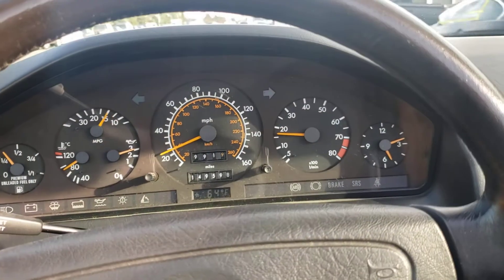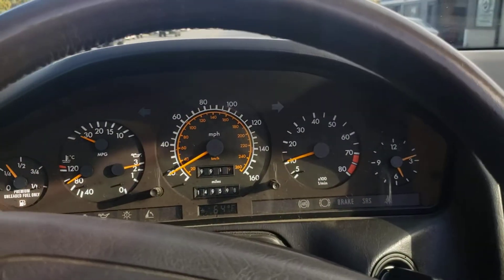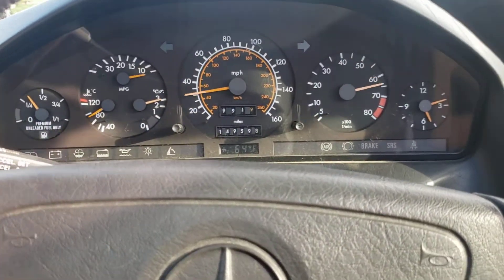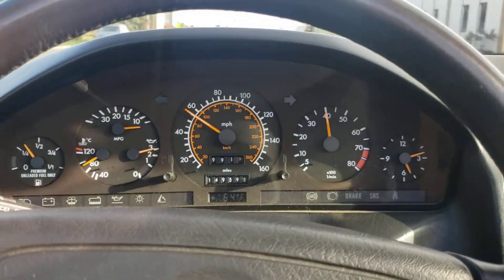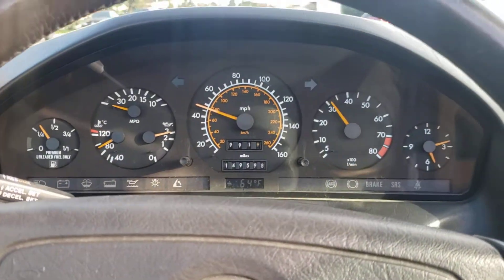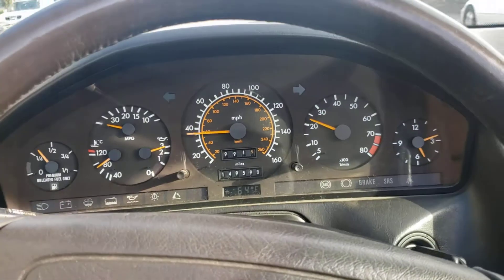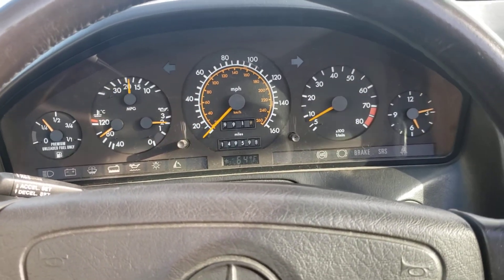Give it a little gentle drive and give it a little kick down and run through the gears. Here we go. Inline six cylinder engine — nothing like it. Solid running driving car. Brake stopped nice and straight. And there we have it. Thanks for watching.